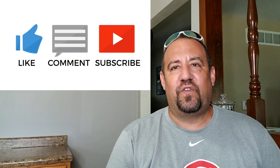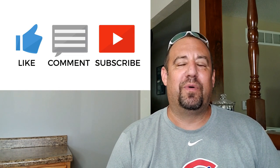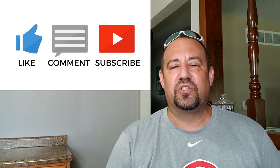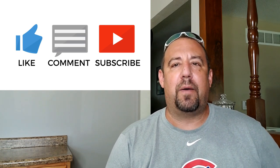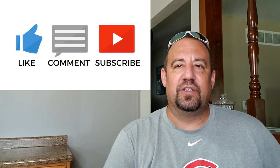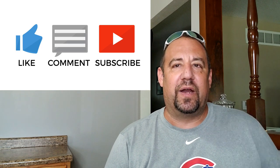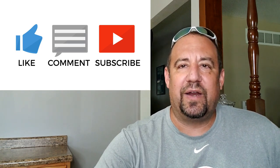If you guys enjoyed this video, hit the thumbs up button - like, comment, subscribe, you guys all know the drill. If you have any questions or comments for me, please feel free to put them in the comment section below. I'm always happy to answer those and I'll try and get back to you as soon as I can. Anyway guys, that's going to do it - that's my time. Thanks for watching everybody, and as always, fins up! Bye everybody, have a great day.